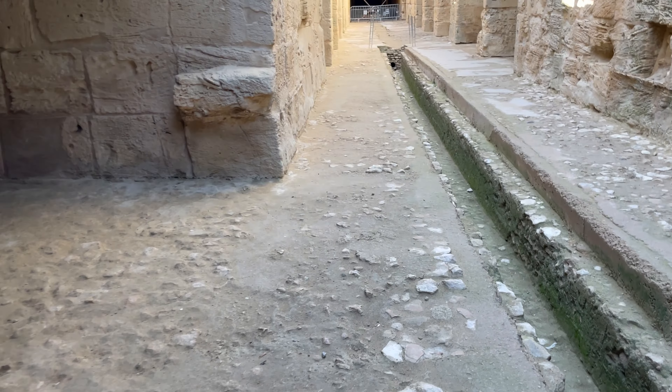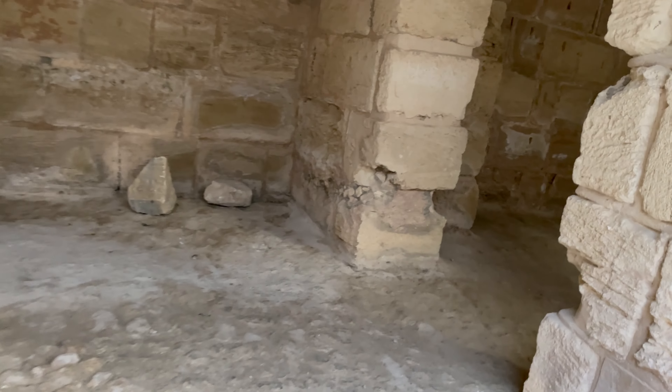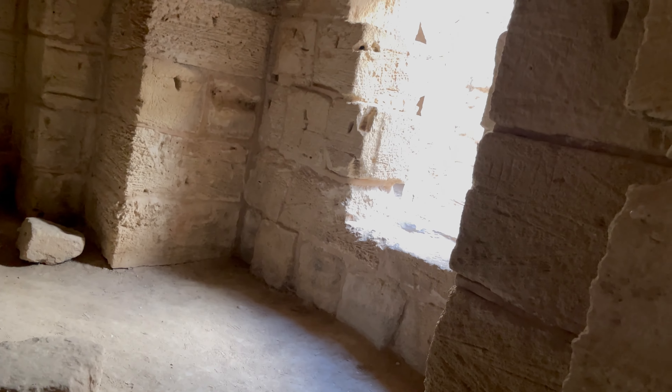It's just one little gate. These would be the rooms, I guess, where animals and gladiators would wait. There's a little bit of natural sunlight there, and these would be the rooms where they would wait before their fight.